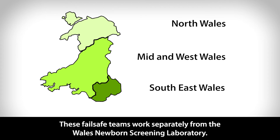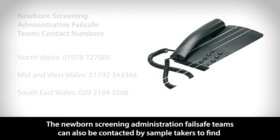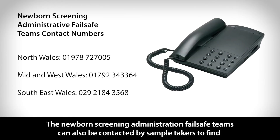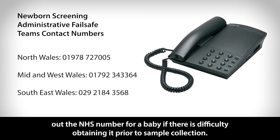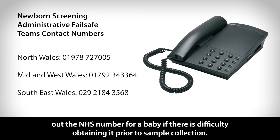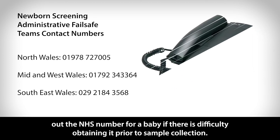These failsafe teams work separately from the Wales Newborn Screening Laboratory. The Newborn Screening Administration failsafe teams can also be contacted by sample takers to find out the NHS number for a baby if there is difficulty obtaining it prior to sample collection.